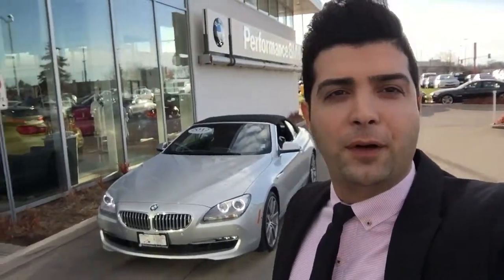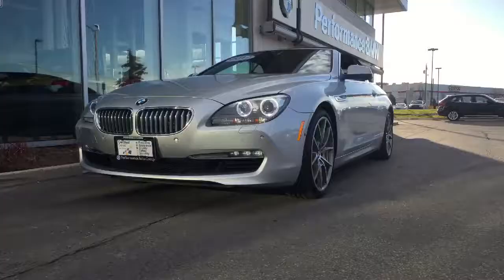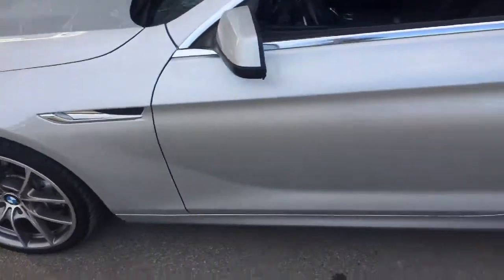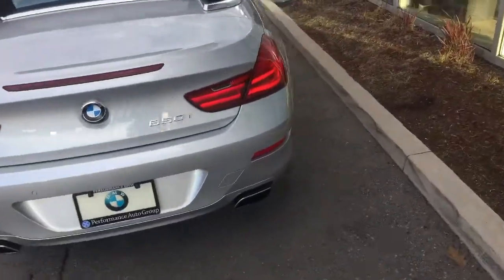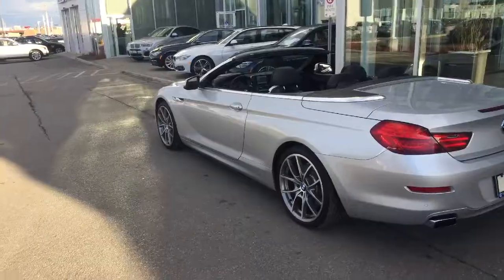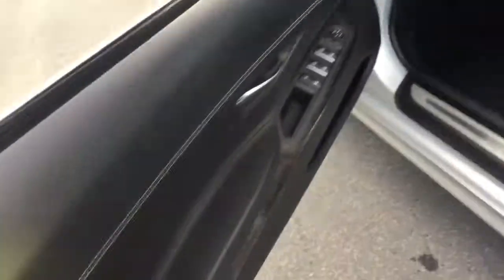Hi Paul, this is Bahadur from Performance BMW. Thank you so much for inquiring about our vehicle — the 2012 650i convertible. Excellent choice! The 2012 650i convertible is in great condition, and we have a lot of features on this vehicle. It's a lot of fun as a convertible. It comes with comfort access and soft-close doors. Let's look inside the 650i.